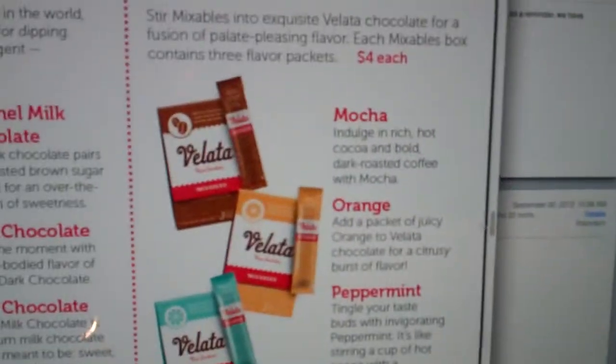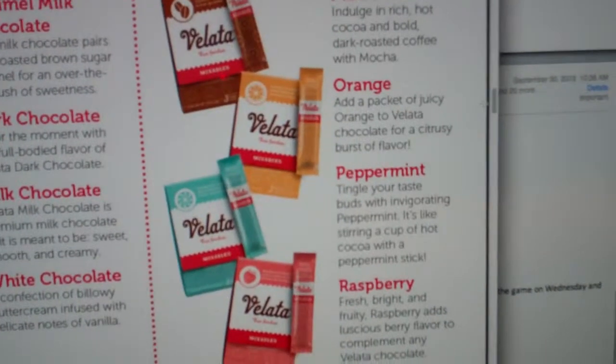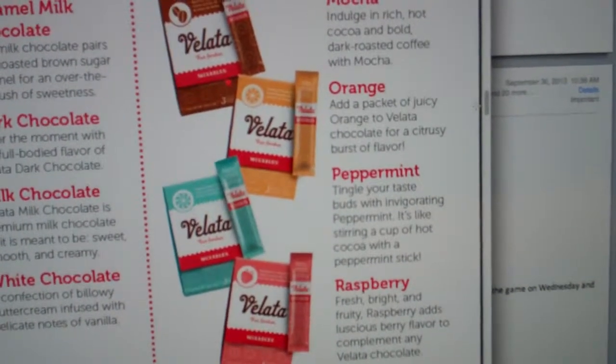There's also the mix-ins, which are mocha, orange, peppermint, and raspberry. And this is just a great combination to take your favorite chocolate.